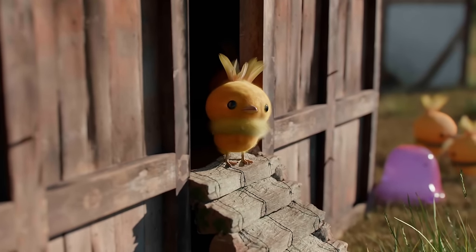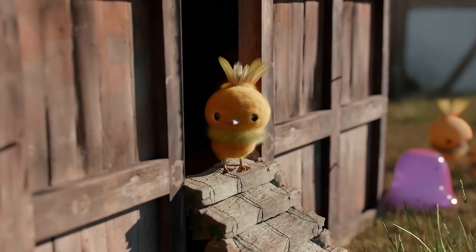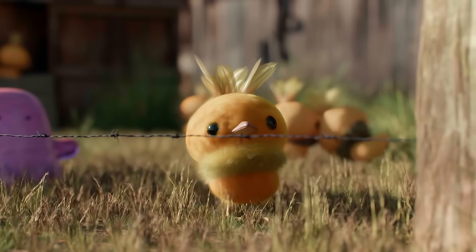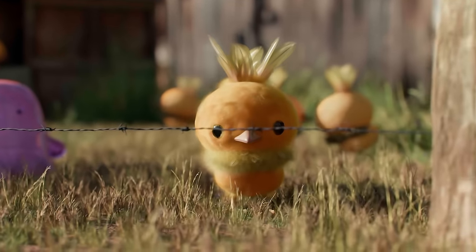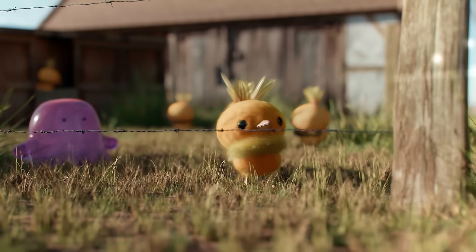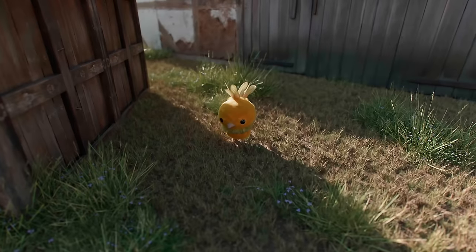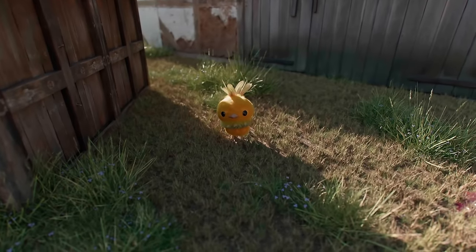Outside of the daycare, Torchics tend to stick close to their trainers, following behind with unsteady steps. This behavior reflects their reliance on human guidance for protection and support. Overall, Torchic presents a captivating blend of fiery resilience and endearing vulnerability, making it a creature we want to preserve at all costs.